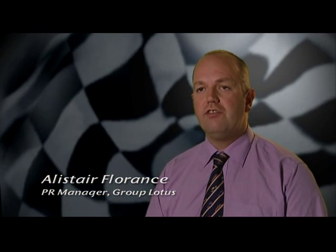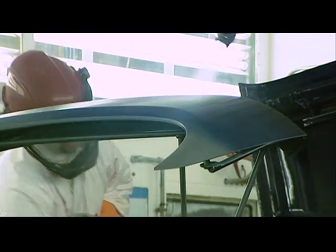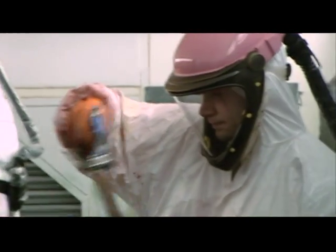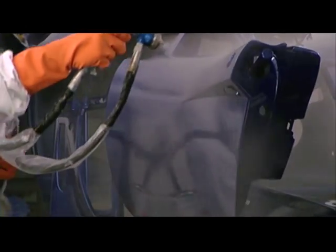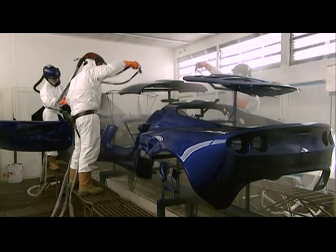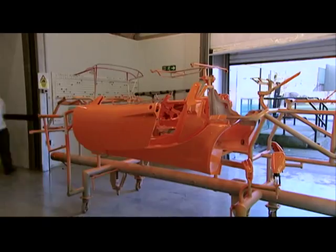We have composite-bodied cars, so we have to paint them differently to other manufacturers who use metal-bodied cars. We use water-based paints because we are very, very environmentally conscious here at Lotus. Those water-based paints, however, have a very high solid paint content in them. So in other words, we are able to have a water-based paint which gives an A1 class finish.